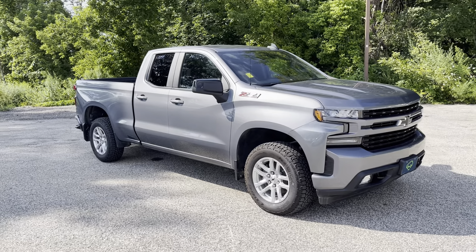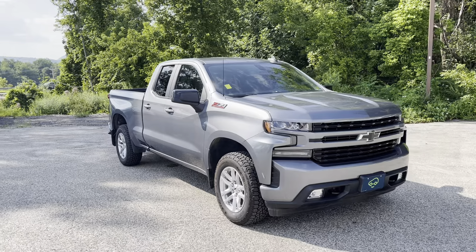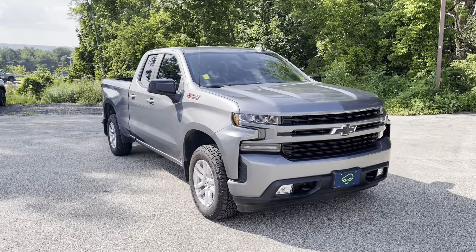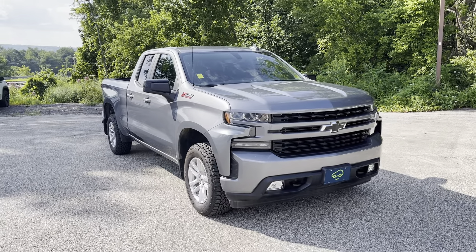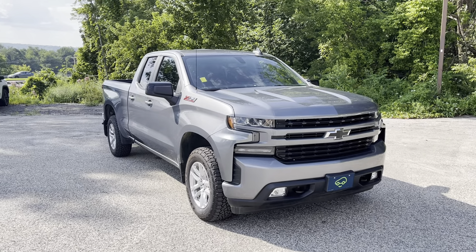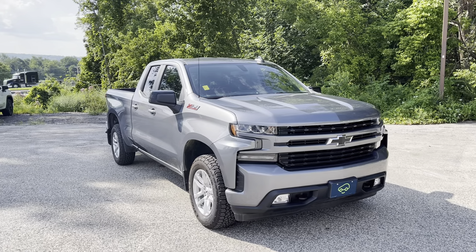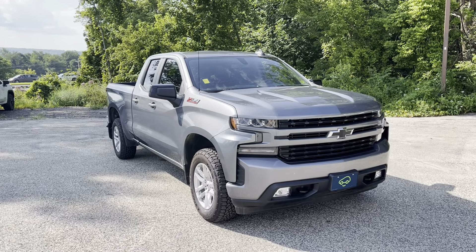This is the RST. The RST was new in 2019. It's a nicely equipped version of the truck — basically tends to be kind of the top of the line version with the cloth seats. There's some variety there too, but it ends up being a nicely equipped truck. This is with the 5.3 liter engine.